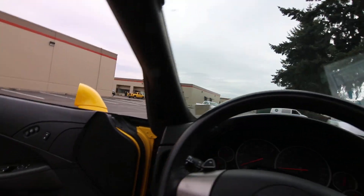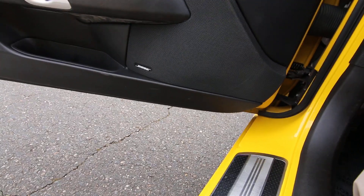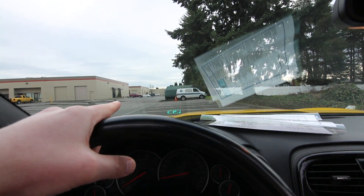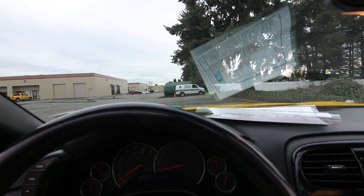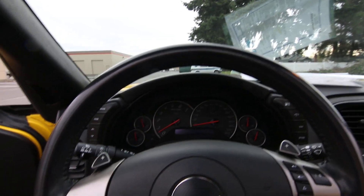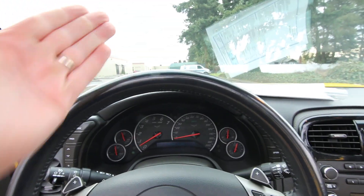Sometimes with convertibles, especially retractable hardtop convertibles, you have to give up trunk space with the top in the down position. The heads-up display is nice — it's a little hard to see on camera, but it displays RPM, speed, Gs, and other important information. You can adjust it right here and pick and choose what info goes up in the heads-up display. It's really nice so you don't have to look down at the gauges to see how fast you're going.